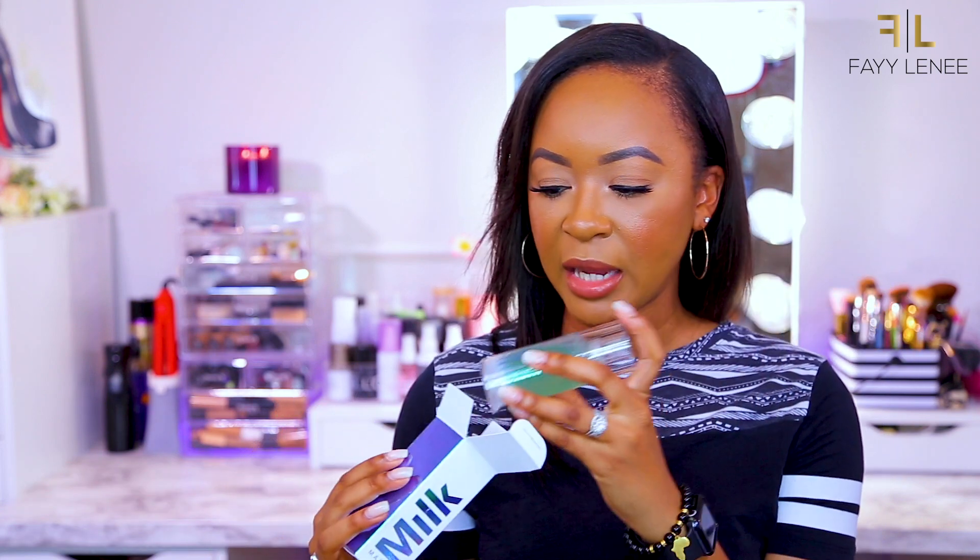I also picked up a backup of the Milk Makeup Hydro Grip Primer — nice brand new packaging. I'm more than halfway through my other one that I got in PR when it first launched, so I definitely wanted to grab another one. This is hands down one of my favorite primers if you're looking for something that is really going to grip your makeup and hold it in place.